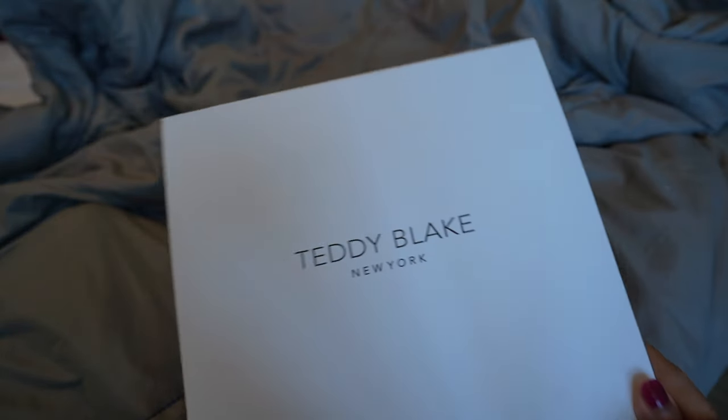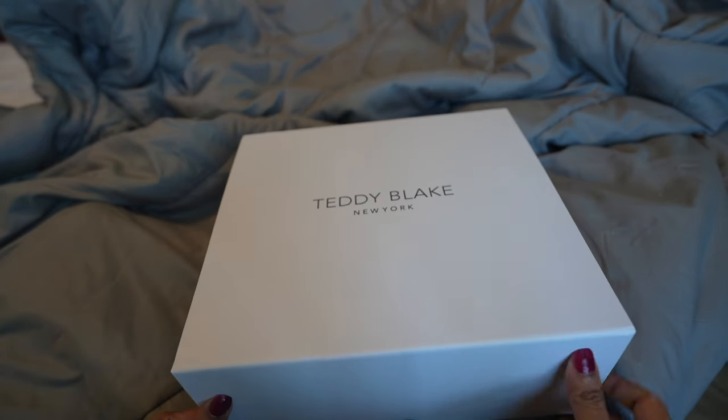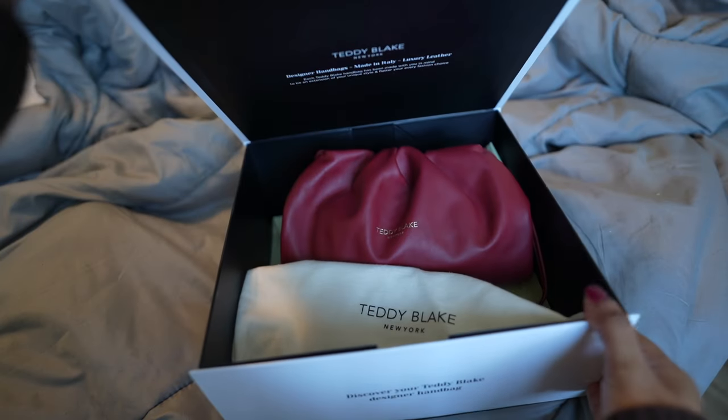I also found a pair of sneakers that I'll show you later. While I was looking for a perfect burgundy bag, thank you Teddy Blake for this beautiful bag right here in the box — I'll show you right now. This bag is just so beautiful and perfect for the season.